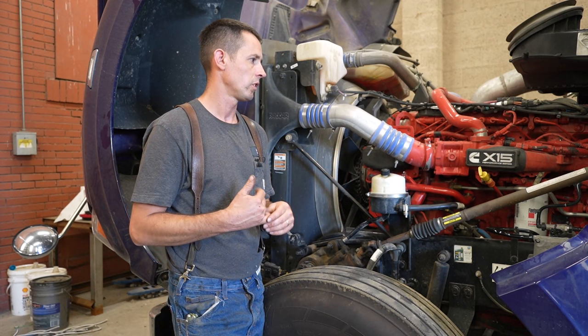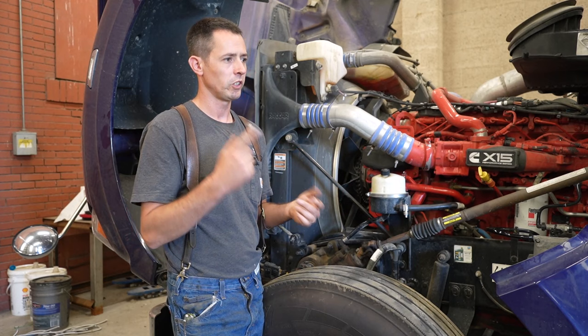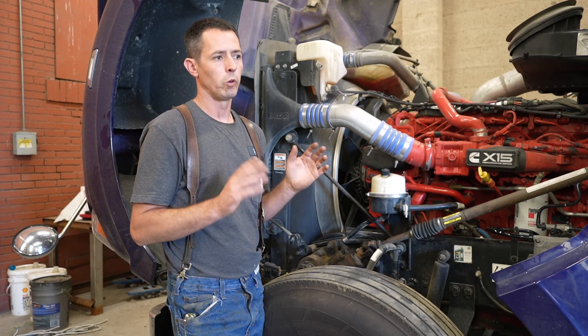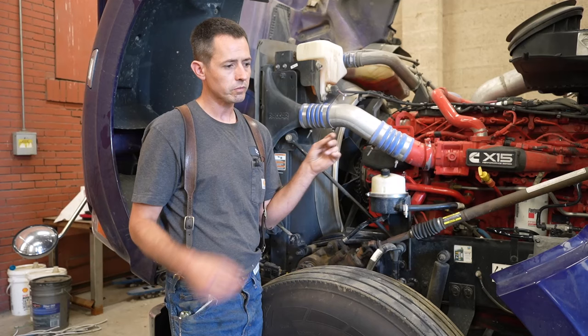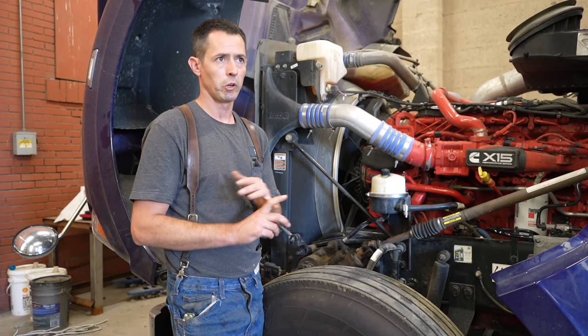So the last thing, which is a very simple check but I didn't want to do it because I didn't want to see the results, was using Cummins Insight to do a cutout test. We'll start the truck up and show you in real time what it looks like — the results and the data. Basically we shut off each cylinder so it's not injecting fuel, removing that power stroke, while watching real-time data in inches of mercury on crankcase pressure to see if there's any variation between the cylinders.